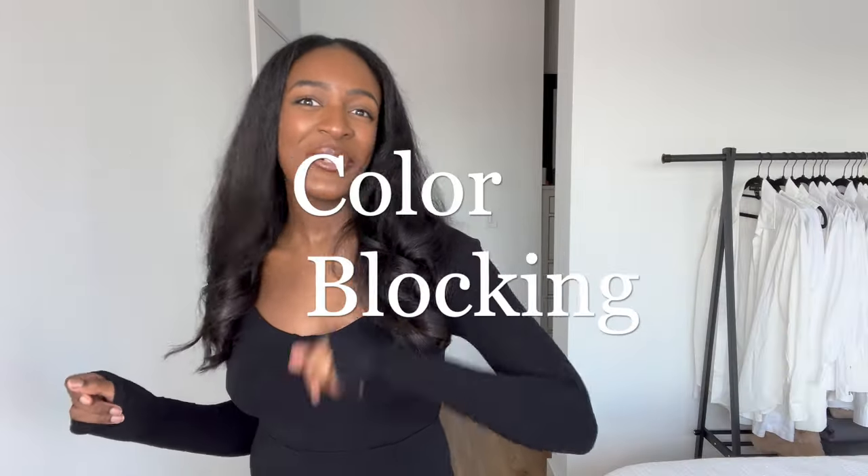Today's outfit is going to be a fun one — we can call it color blocking, because we're using two different colors to make an interesting outfit. This young lady has on red and purple. I don't think I've ever worn red and purple together. She has on a purple knit sweater, some red leather pants, and her sandals and bag are both red.